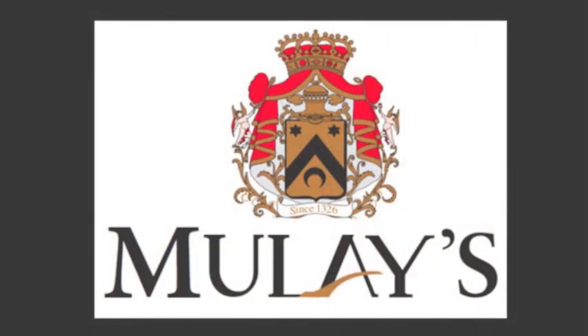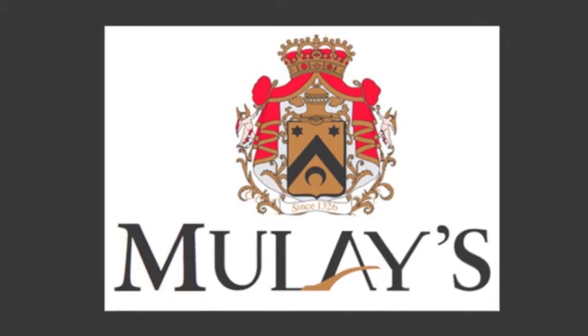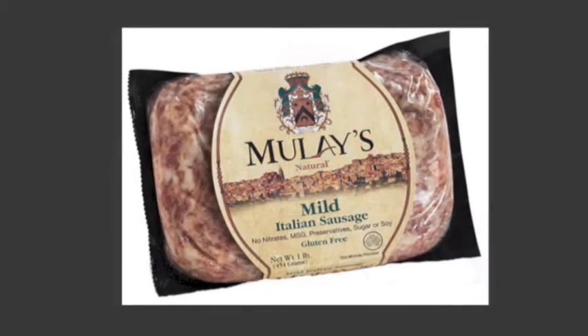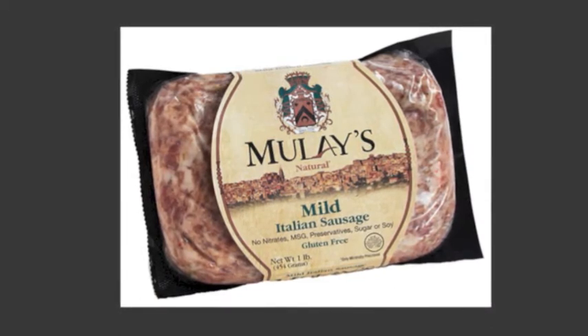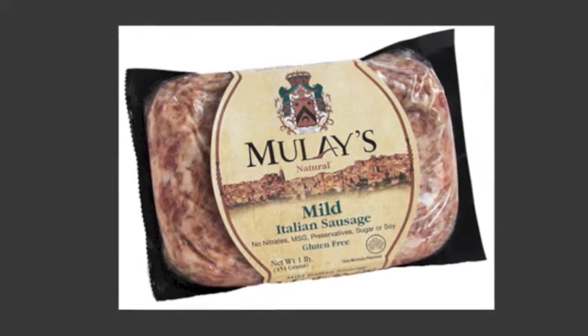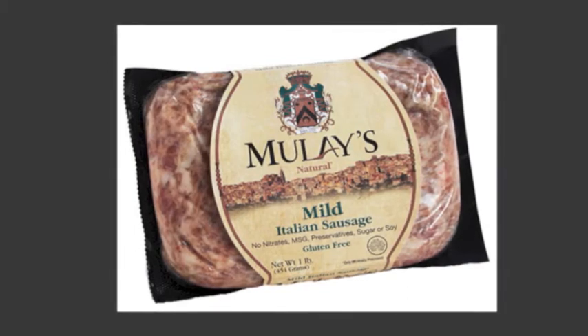Through Brand Vision, a fast-paced, interactive branding event that we conduct with our clients, the brand and its identity began to take shape. Commitment to quality. Craftsmanship. Old-world simplicity. A sense of family. Time to appreciate. All brand values that can easily come to life in logo, packaging, and communication with a little direction.